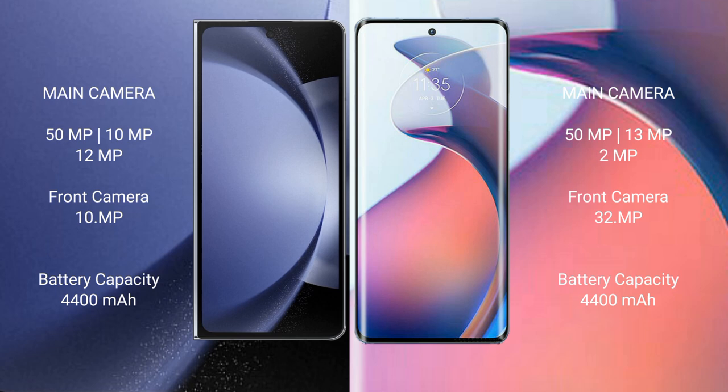Samsung Galaxy Z Fold 6 features a triple rear camera setup with a 15MP, 10MP, and 12MP configuration, and a 10MP front camera. Samsung Galaxy Z Fold 6 has a 4400mAh battery with 45W fast charging support. Moto S30 Pro also has a 4400mAh battery with 68W fast charging support.